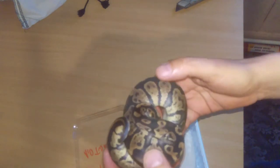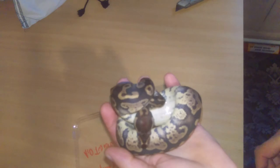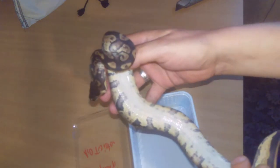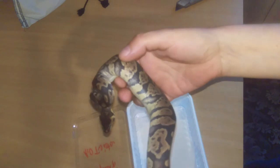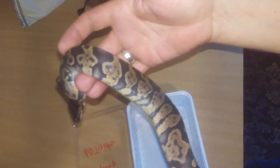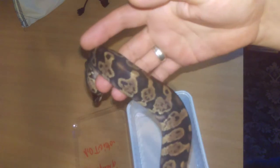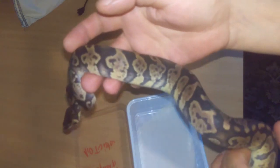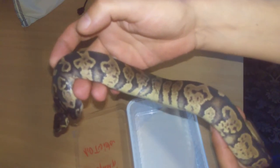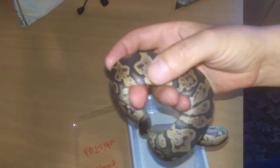Unfortunately he's in blue so you can't see him at his best, but we'll get him out again when he sheds and do another video. Funky pattern though - all that speckling in the alien heads, it's amazing. He is the only one in the UK as well. Really excited about this one. Thanks for watching guys, stay tuned, cheers.